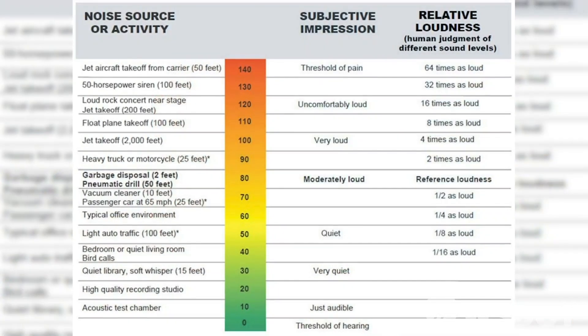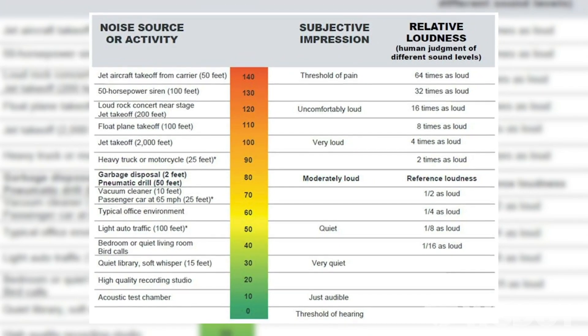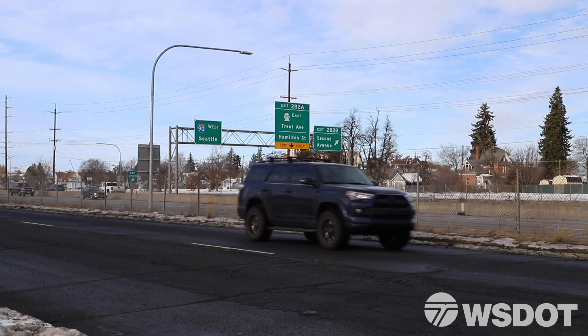A decibel is actually sound pressure, and it's different — it's how each individual perceives it. But just as a general rule of thumb, noise pressure doubles, so the sense of loudness doubles for every 10 decibels of increase.